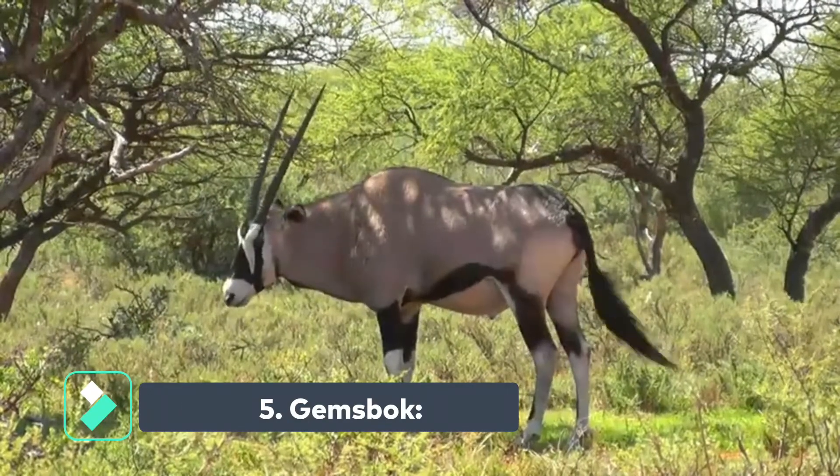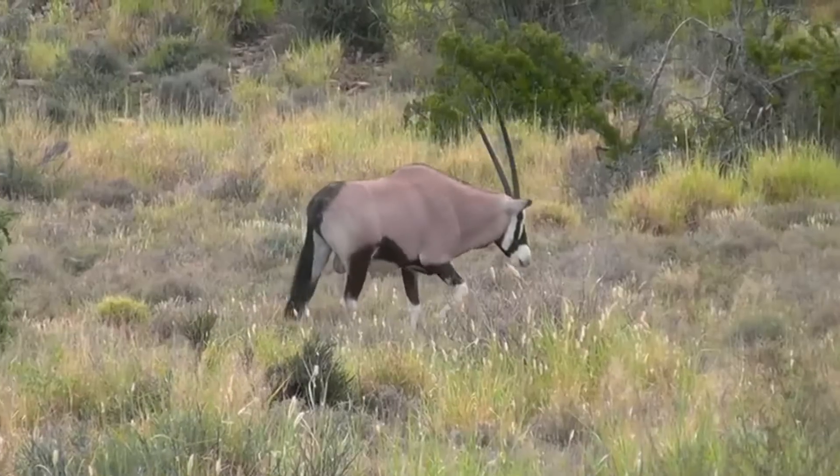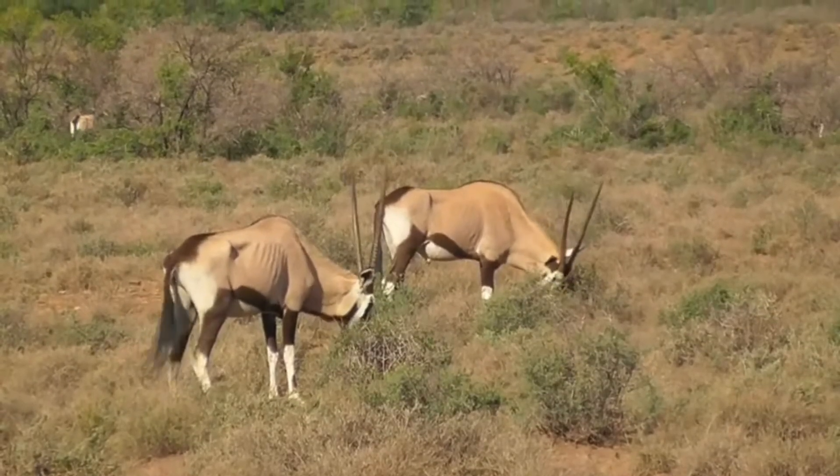The gemsbok is a large and majestic creature that is native to Africa. It is one of the African antelope species, and is easily recognizable thanks to its striking black and white markings.